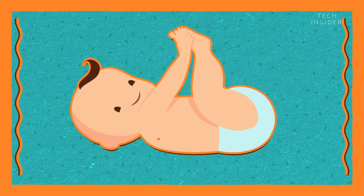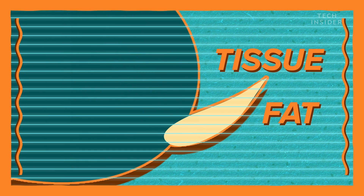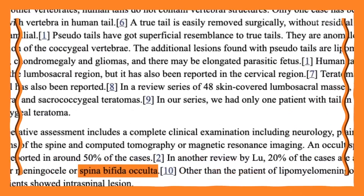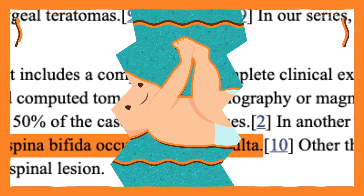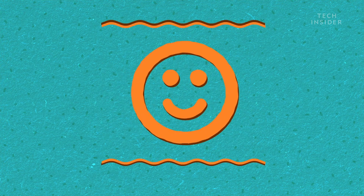Even more occasionally, they're a true outgrowth of the spine, but are completely boneless — a soft tube made entirely of fat and tissue. These types of tails usually form as a birth defect, a deformity of the spine called spina bifida. In these situations, doctors will surgically remove the tails with no harm to the baby.